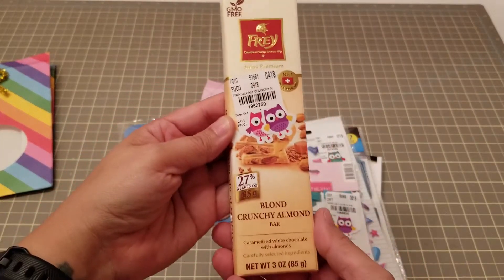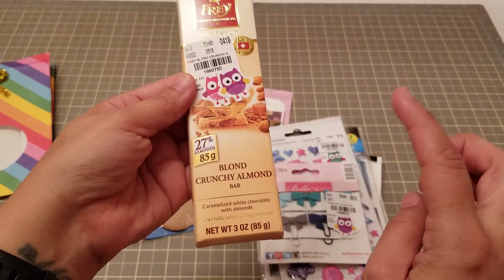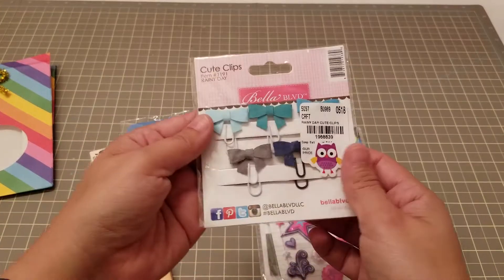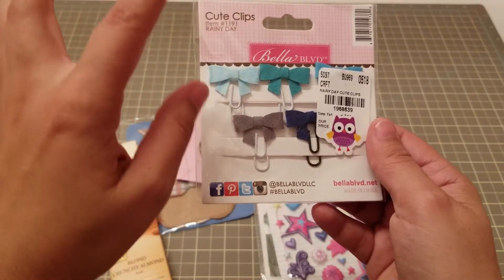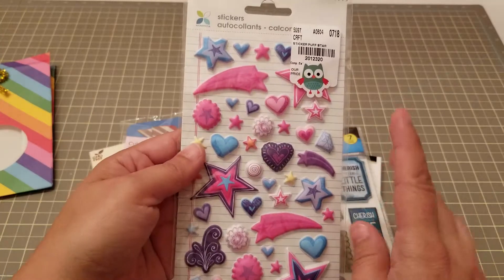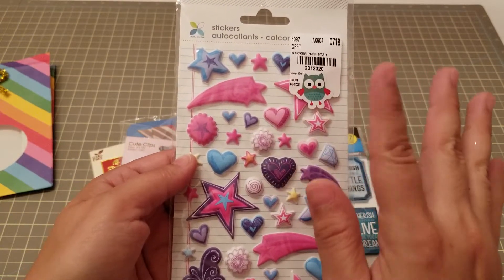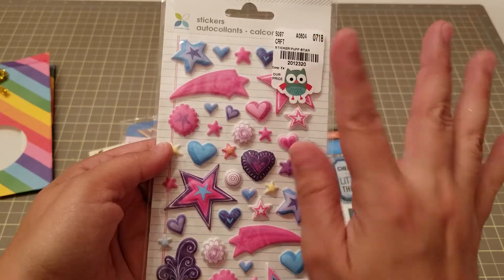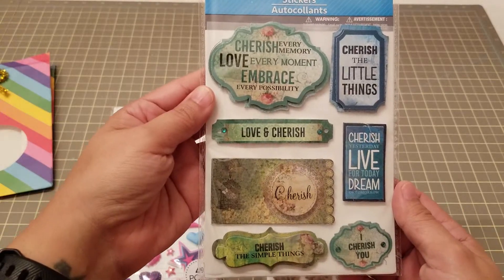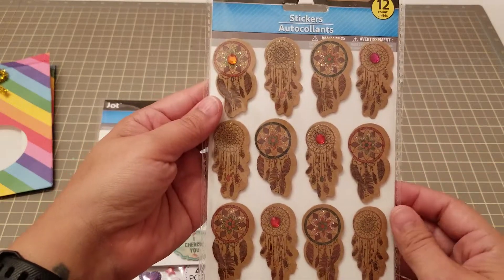So here we have some chocolate — it's a crunchy caramelized white chocolate with almonds. Thank you so much! And here we have some cute little clips with little bows. I love how you always highlight the price with a cute little sticker — I think that is so cute. I do not have these, so thank you so much!